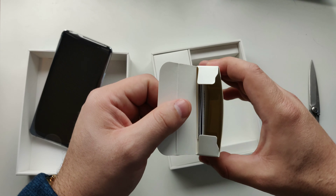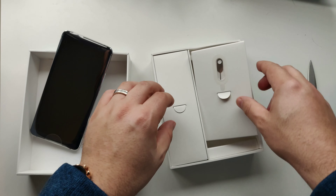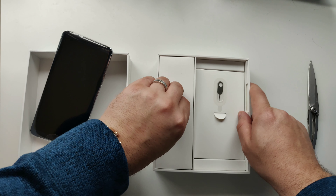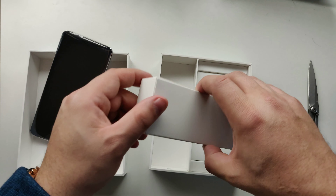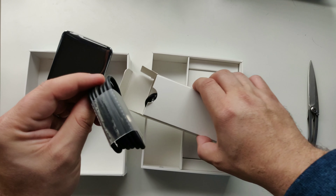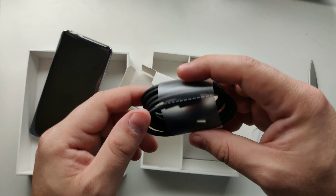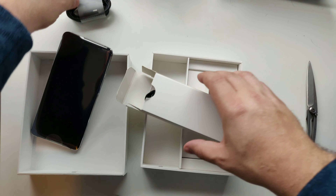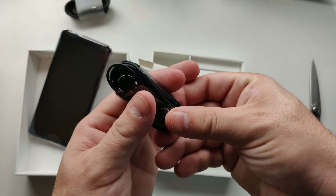Not too much else in this big box. Aside from that, we have our charging cable — it is going to be USB-C. You do get some headphones in the box, which is kind of nice. They almost have a bullet-esque vibe to them.